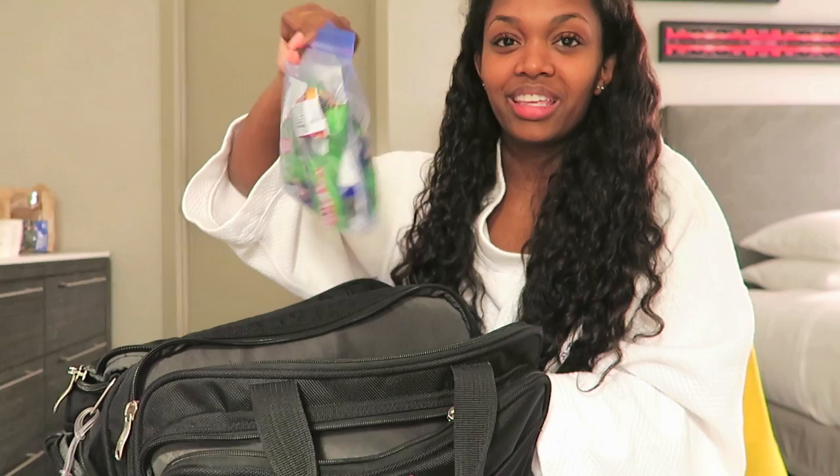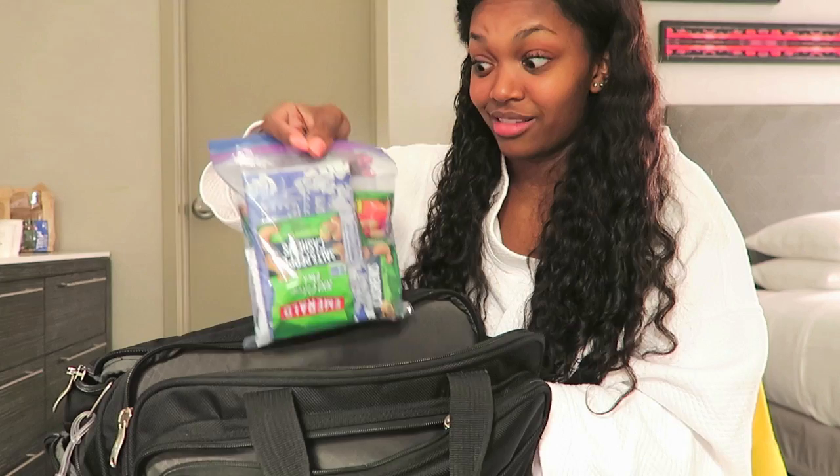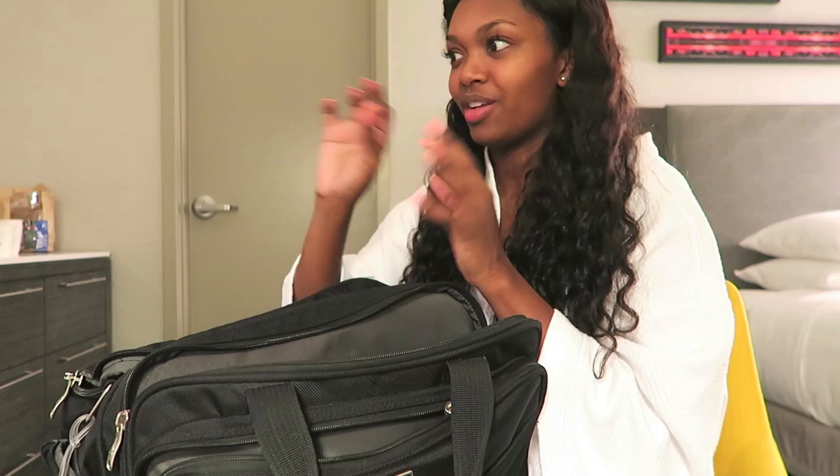I keep these in a little Ziploc bag - just all my snacks. Some cashews, some popcorn, and a protein bar. There were homemade brownies in here but as you can see they're all gone. I just put all my snacks in there because it makes it more convenient. I like for everything to be in little sections, so I always have little bags with zips that keep things together. I like everything to be really organized.